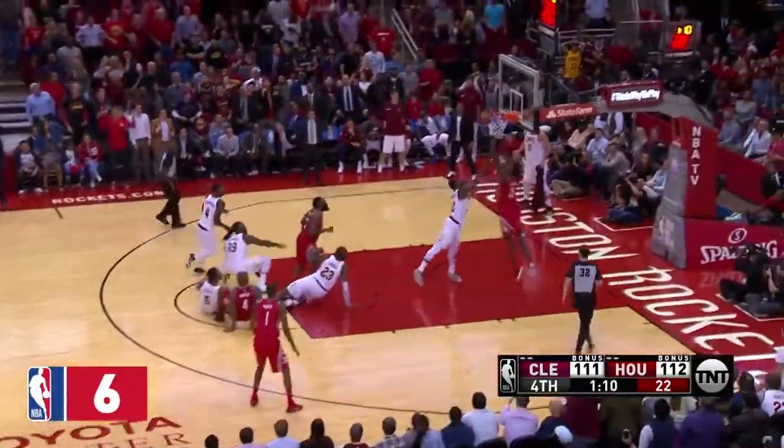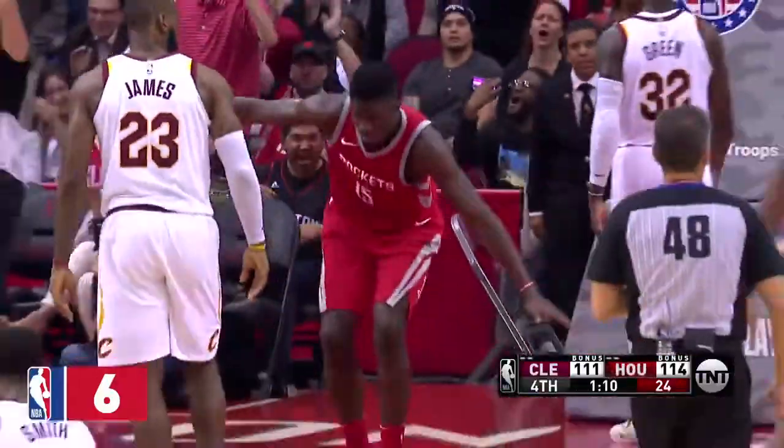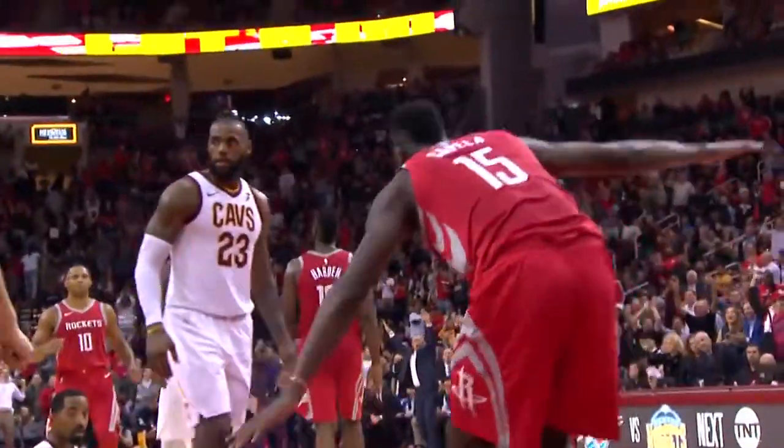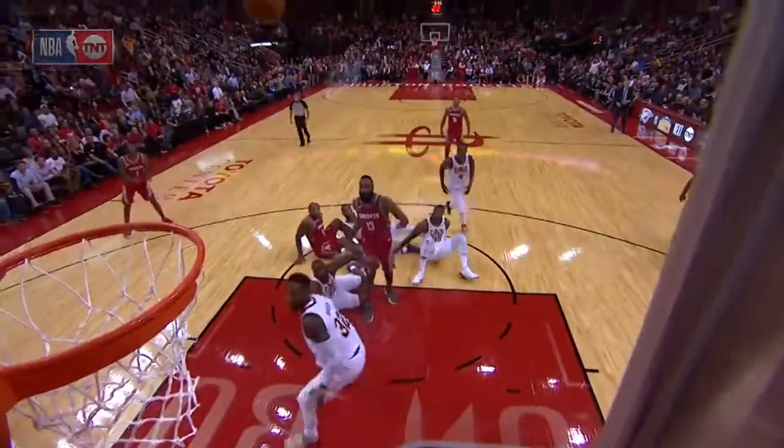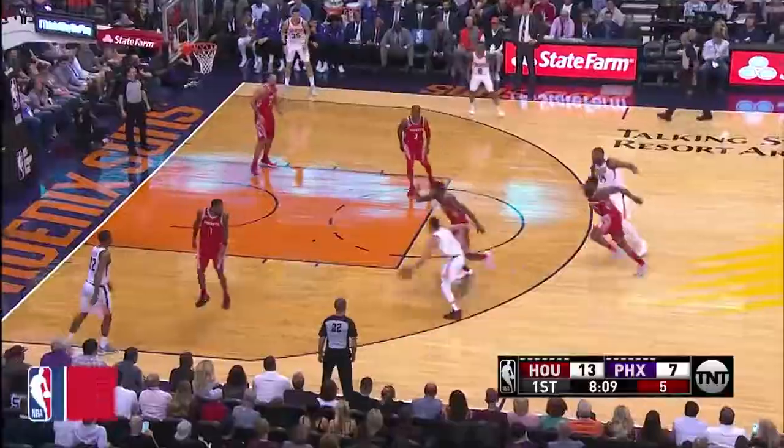Ball picked up by Hart, throws the lob to Capella, caught it slanted, and got fouled by Green. Incredible hustle by P.J. Tucker, and then James Harden, and then the presence of mind to throw the lob to Clint, who dunked it and drew the foul.